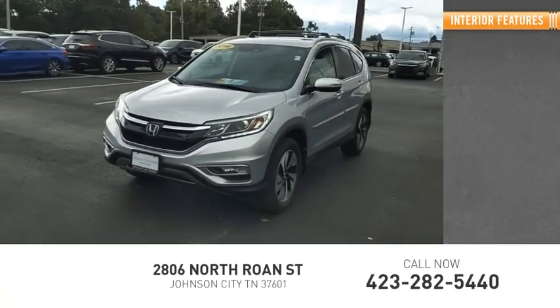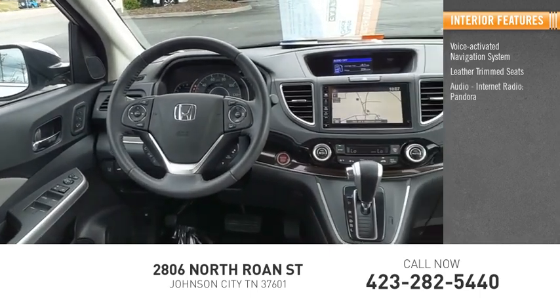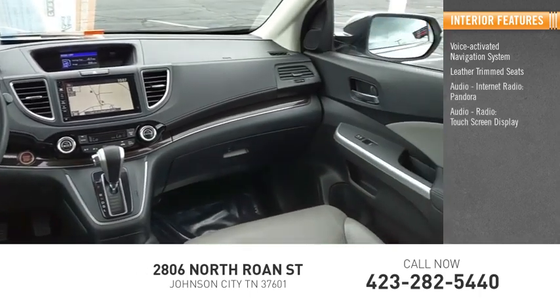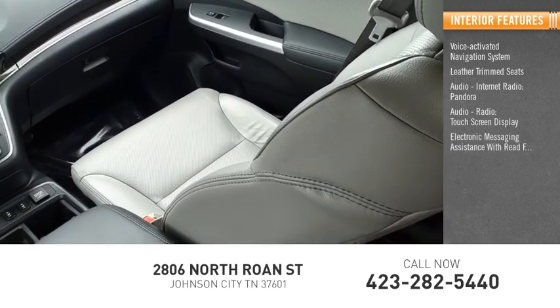Inside you'll find a voice-activated navigation system, leather trim seats, audio, internet radio, Pandora, touchscreen display, and electronic messaging assistance with read function.